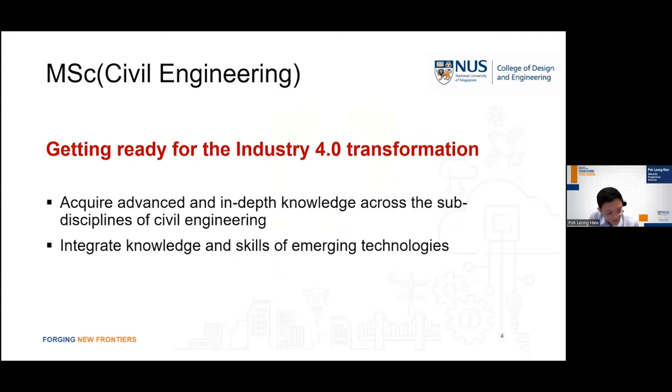That was a very quick overview of the different challenges in the built environment. The MSc Civil Engineering program is one that is able to help us to upgrade our skill set to get ready for this transformation of the built environment. The program will allow us to acquire advanced and in-depth knowledge across the different sub-disciplines of civil engineering, and also to integrate the knowledge and skills of emerging technologies.